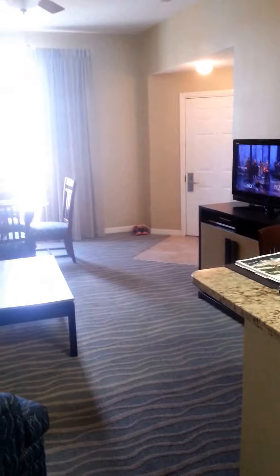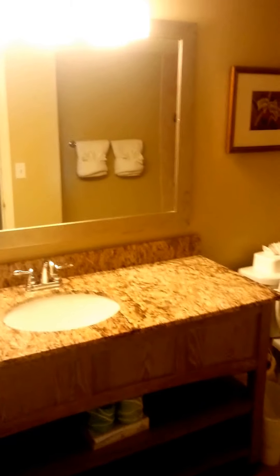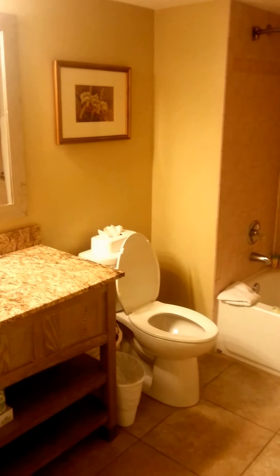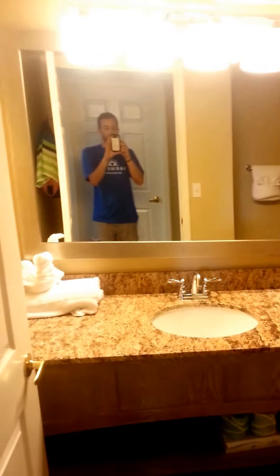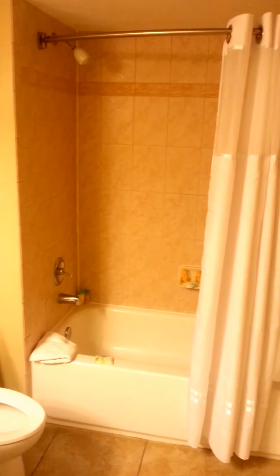This is a two bedroom, two bath condo. I'll try to show you the second bedroom — the kids are sleeping in this room so it may be dark. There was no point in trying to show you, it was too dark. But it does have two twin size beds, just like the master as far as the beds go, just twin size. It's a very nice room and has a flat screen in it and its own closet. This is the guest bath — a larger vanity, a single sink, and a shower-tub combo.